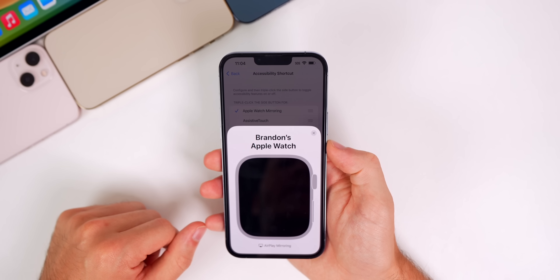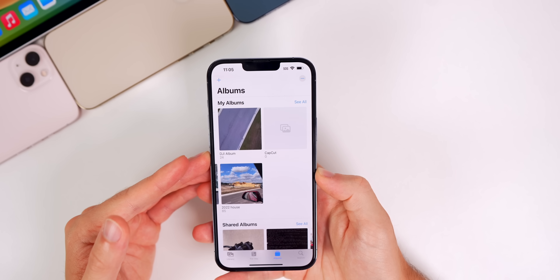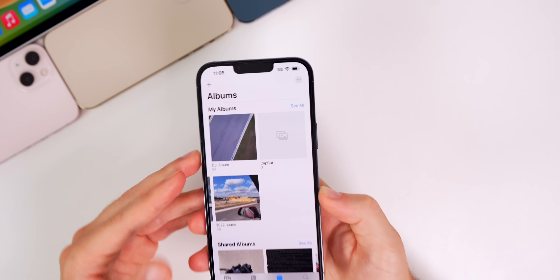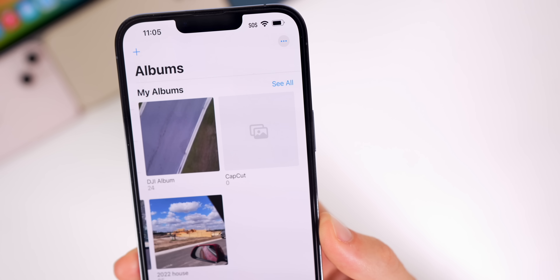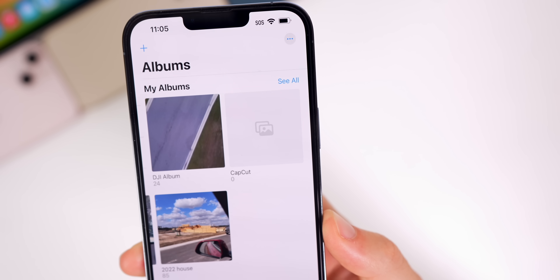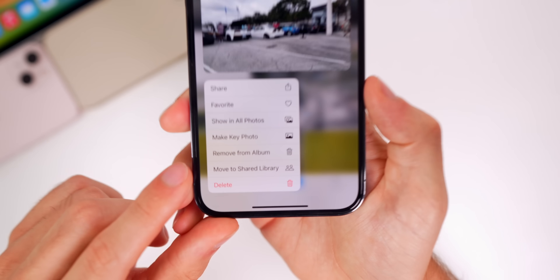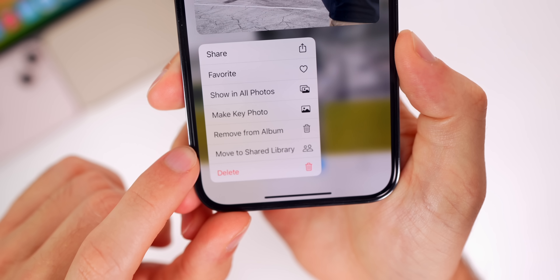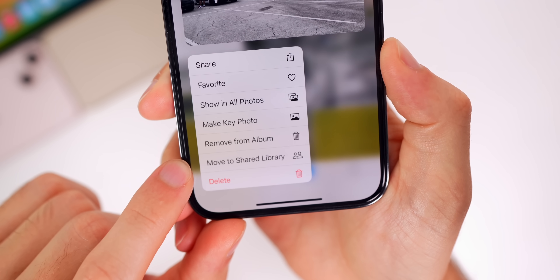This update also finally adds support for the AVIF image format on both iOS and macOS. Speaking of photos, we have a couple of other changes in the Photos application. The empty album icon glyph is different — it used to be bigger, now it's a little smaller and slightly changed. Also, if you haptic press on an image or video, you will now get the option to move to Shared Library in the haptic press menu.